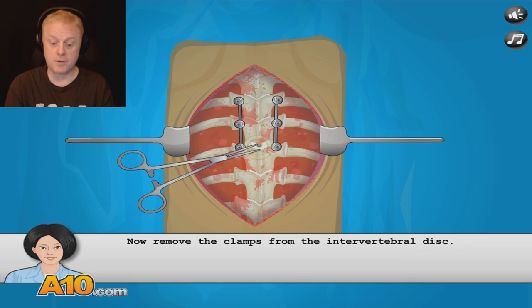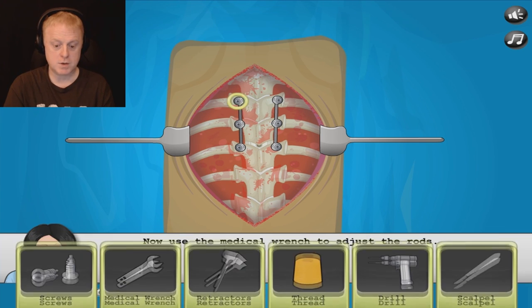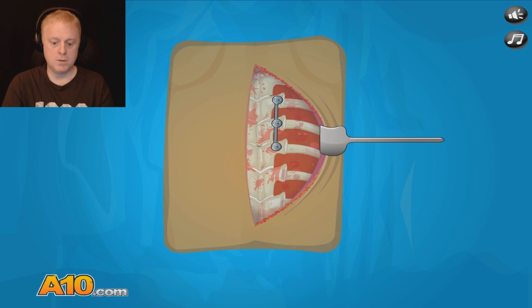Now remove the clamps. We need to adjust the rods, doctor — please select a medical wrench from the table. Let's adjust these just ever so slightly. There you go. There we go — that's looking good. Really good.